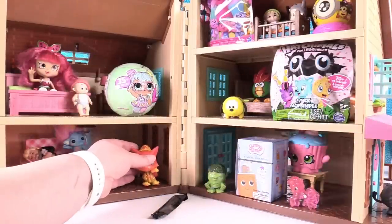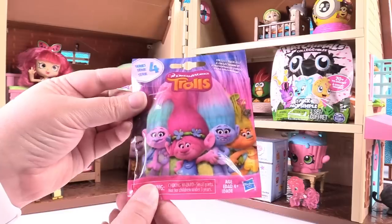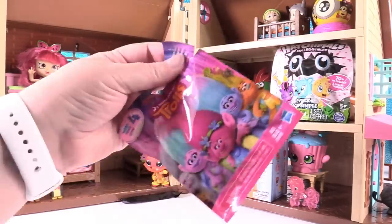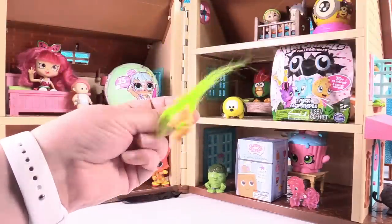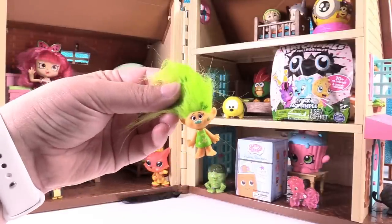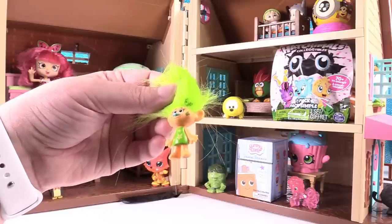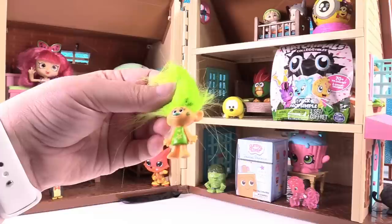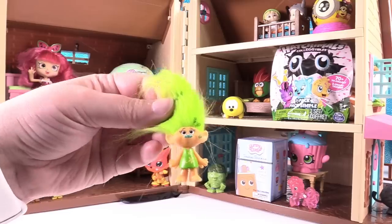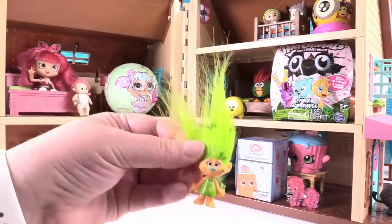He can be in the living room. I'm going to open a Trolls blind bag next. This is Series 4. How about Branch? Good luck. This is not Branch. Is this Harper? No, Harper's the paint splatter. She starts with an H too, I think — Harriet? No. Hillary? No. Heffalump? No. It might be Haley. Okay, it's Flower Troll — leaf hair troll. We're calling her Flower Troll. She is so adorable.